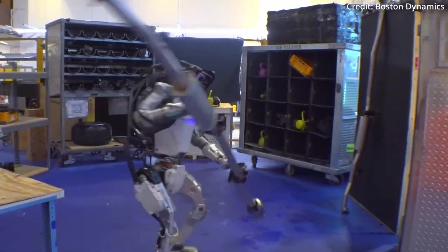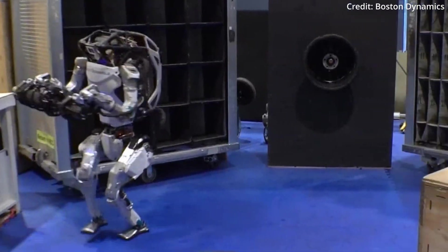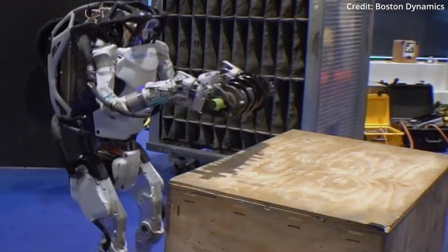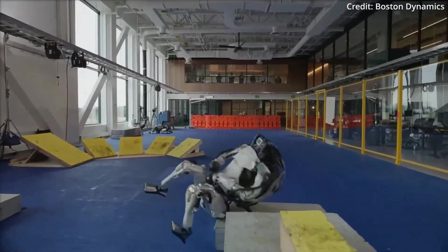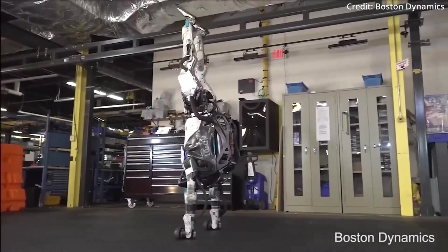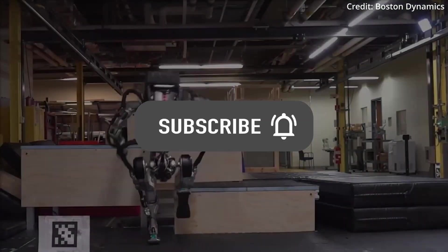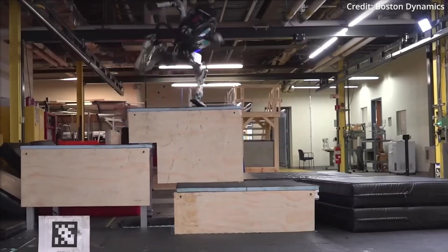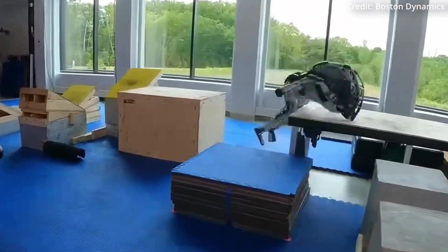The unveiling of the electric Atlas marks a turning point in Boston Dynamics' pursuit of pushing the limits of whole-body mobility and bimanual manipulation. For over a decade, the company remained at the forefront of robotics, continuously raising the bar with each new machine — from the legendary Petman, which tested protective clothing, to the recently retired HD Atlas that performed amazing parkour feats.